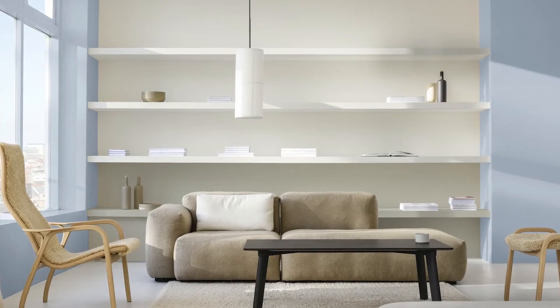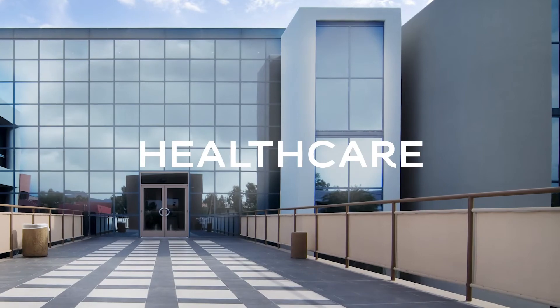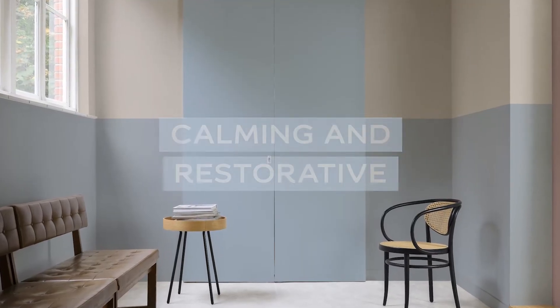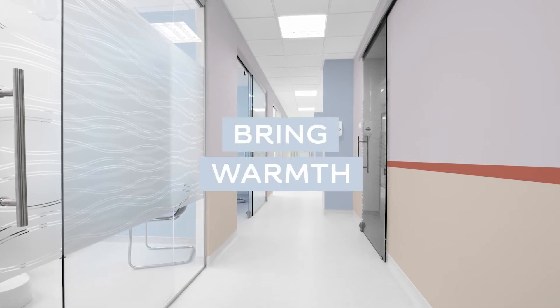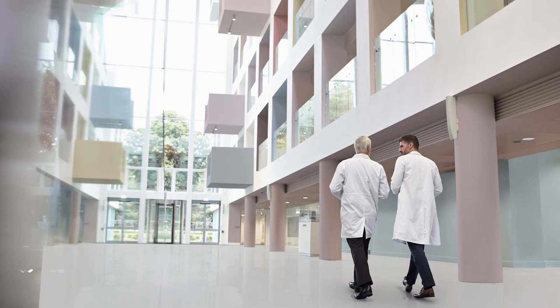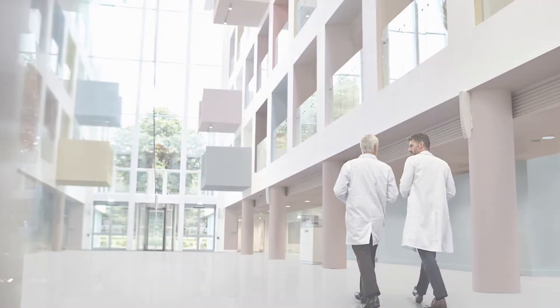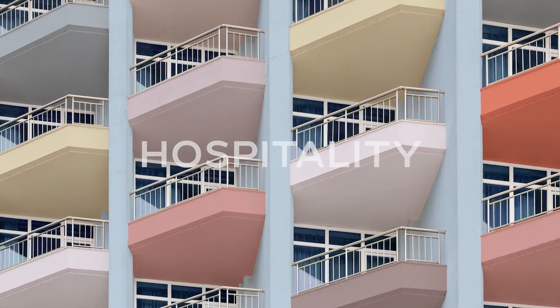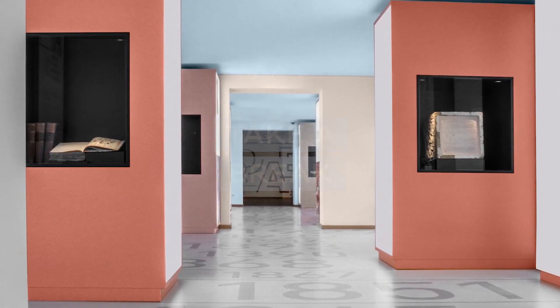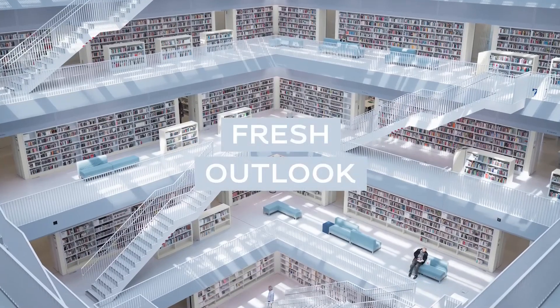Airy, neutral salon colors make a space feel light and open. Soothing studio colors deliver a calming and restorative atmosphere to reduce stress. These subtle tones can also bring warmth and softness to healthcare spaces, helping people feel more at ease. Studio colors also create an inspiring retreat in hospitality spaces, helping guests take a break, while salon colors bring in openness for a fresh outlook.